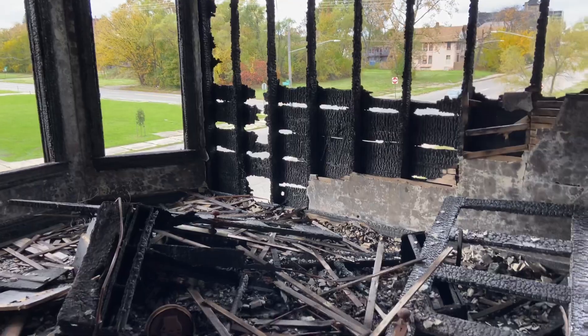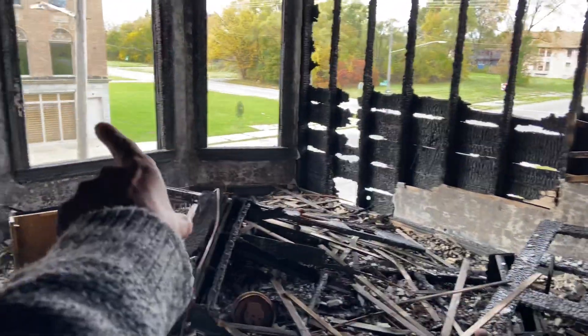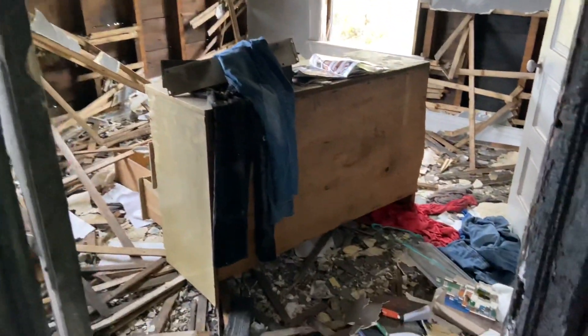This was a nice house at one time. This is the second floor, so you would have been able to look out right here. Let's see what we got here.